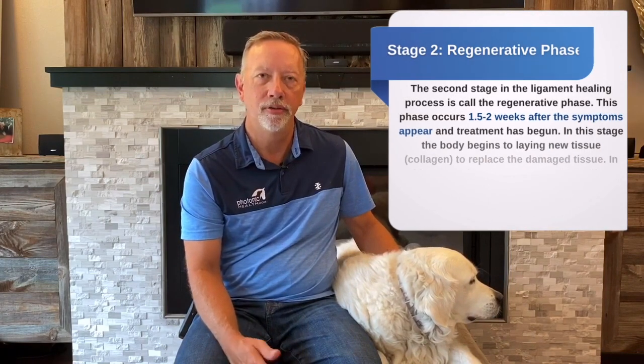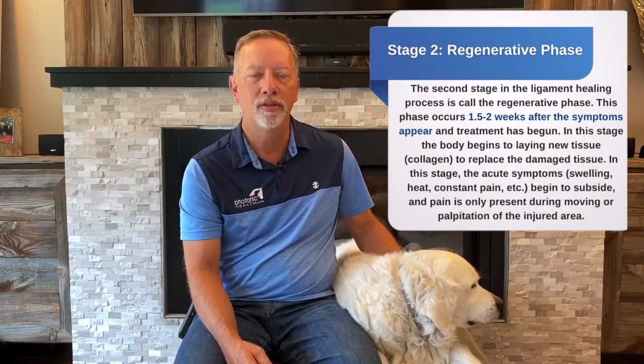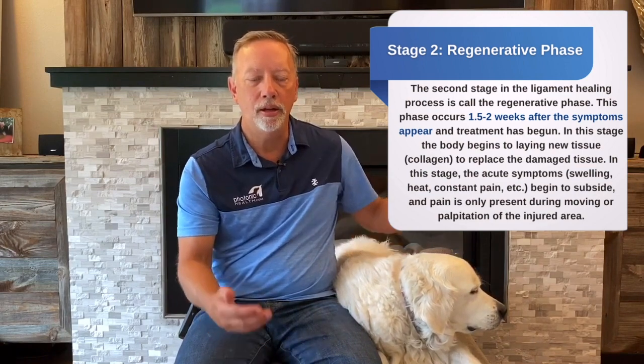The second phase is after 72 hours — about half a week to a week — you go into the regenerative stage. The regenerative stage is when it starts to lay fibroblasts back down, and you have to have energy and blood flow going through the area. That blood flow carries nutrients that allow fibroblasts to be laid down onto the ligament itself.